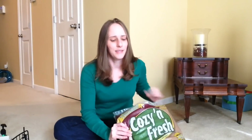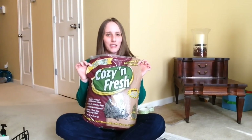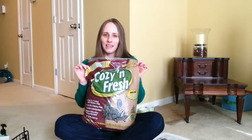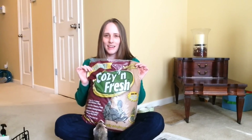I use Cozy and Fresh Litter. It's a pine pelleted litter. I get it at Tractor Supply and I like it because it cuts down on the odor and it's safe for Joey. He doesn't seem to mind it at all.